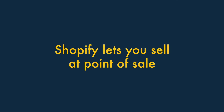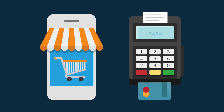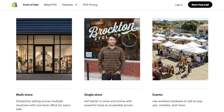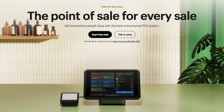Three. Shopify lets you sell at point of sale. Shopify doesn't just let you sell via a website — it gives you access to powerful point of sale software and hardware too. This means that if you sell in physical locations, like retail outlets, markets or pop-up stores, Shopify is by far the better choice.